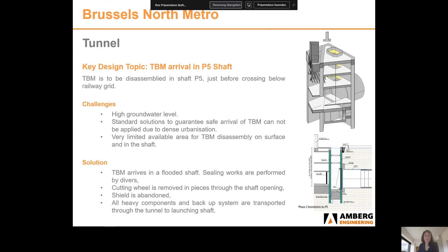An interesting aspect is the TBM arrival at shaft P5, where the TBM needs to be disassembled. It is a very small shaft with very limited space, high groundwater, and dense urbanisation making standard solutions inapplicable. The chosen solution is to have the TBM break through in a flooded shaft. All sealing works will be performed underwater by divers, the cutting wheel removed in pieces through the shaft opening, and the shield abandoned and concreted in the tunnel. All heavy components and the backup system are then transported backwards to the launching shaft.